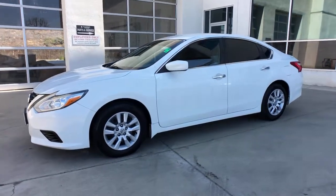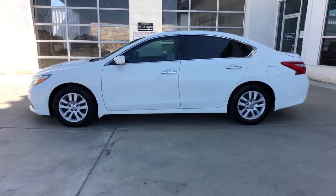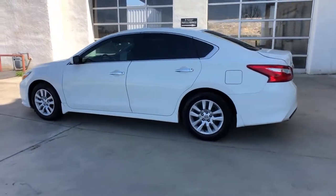Look no further than the 2016 Nissan Altima. With less than 50,000 miles on the odometer, this vehicle stands out from the rest. Get all the features you want and need in this multi-talented Altima.